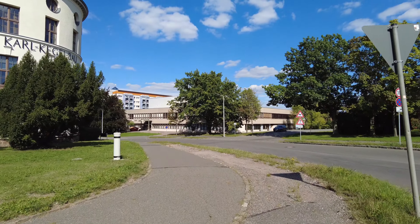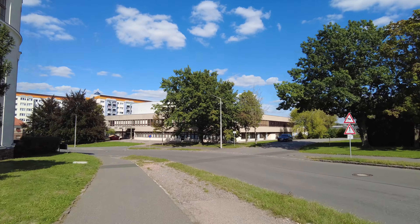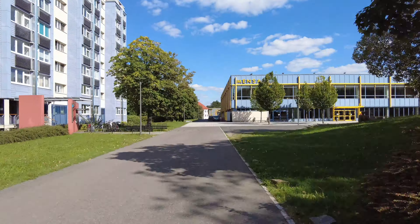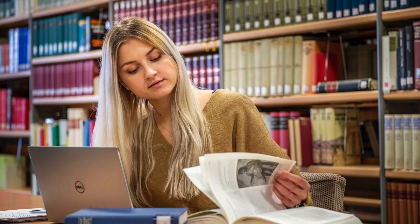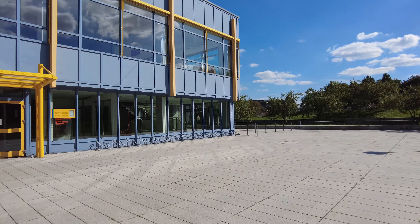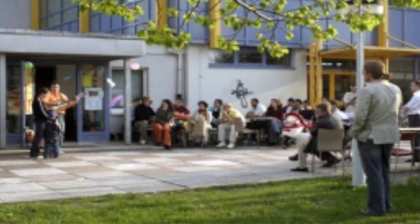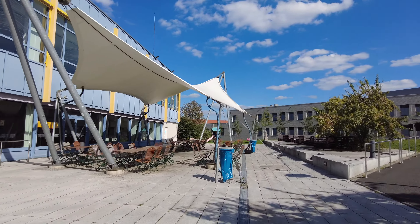In front of me is the old library, which will be shifted to the new building. Most of the time, students are sitting here in groups, talking and enjoying their time. Now it's a little bit early — in the afternoon, people will come here. Usually they sit here.